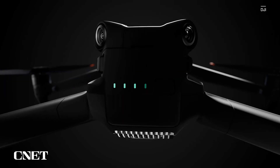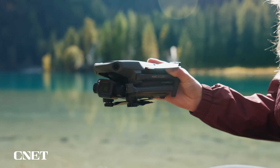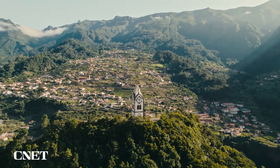A new member of the Mavic 3 series has arrived. Introducing Mavic 3 Classic. With a 4/3rd CMOS Hasselblad camera, capture stunning imagery with vivid yet natural coloring in every frame.